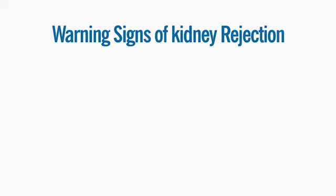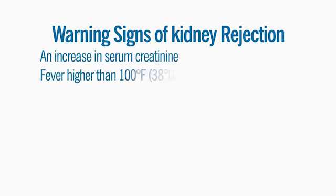Some of the warning signs of rejection are an increase in serum creatinine, a fever higher than 100 degrees Fahrenheit or 38 degrees Celsius, and flu-like symptoms such as chills, aches, headaches, dizziness, nausea, and/or vomiting.